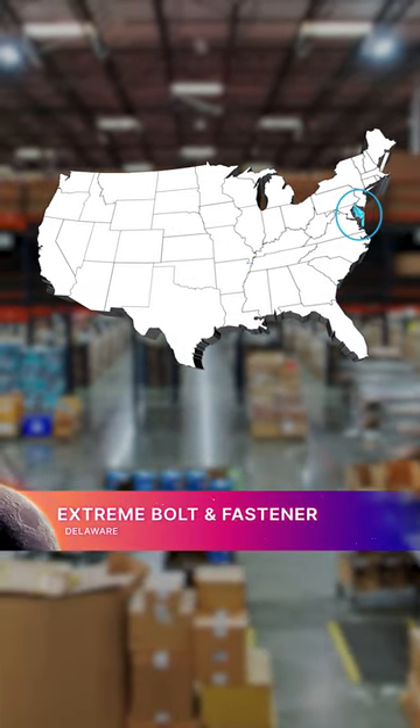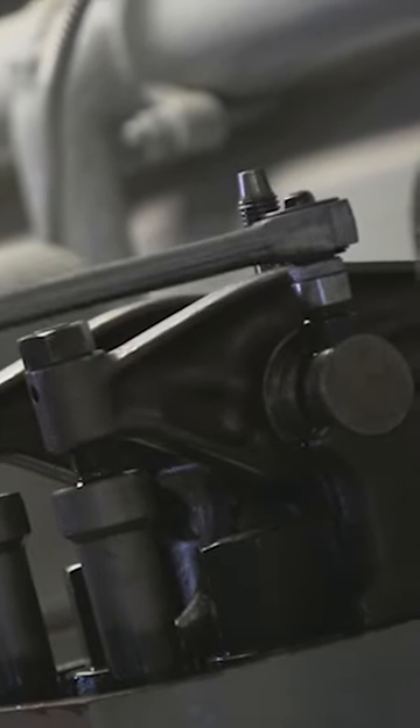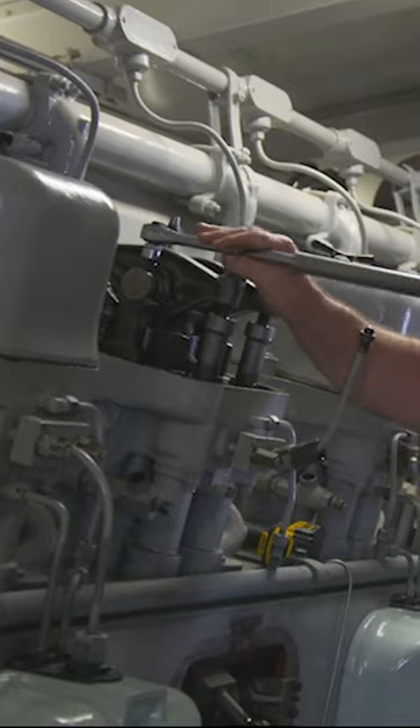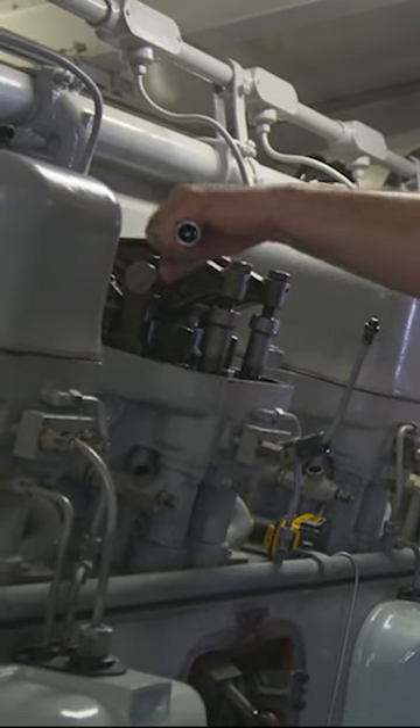Xtreme Bolts and Fastener in Delaware provides NASA's Exploration Ground Systems team with socket head cap screws for ground equipment. These screws are high-strength tension fasteners that are specifically designed for clamping assemblies.